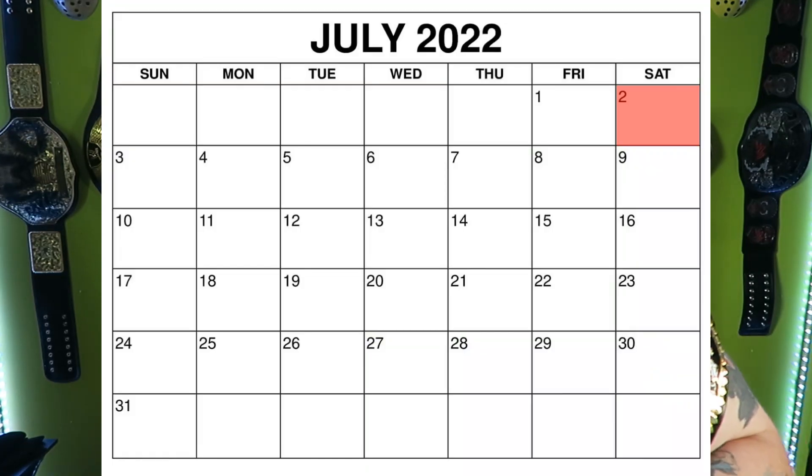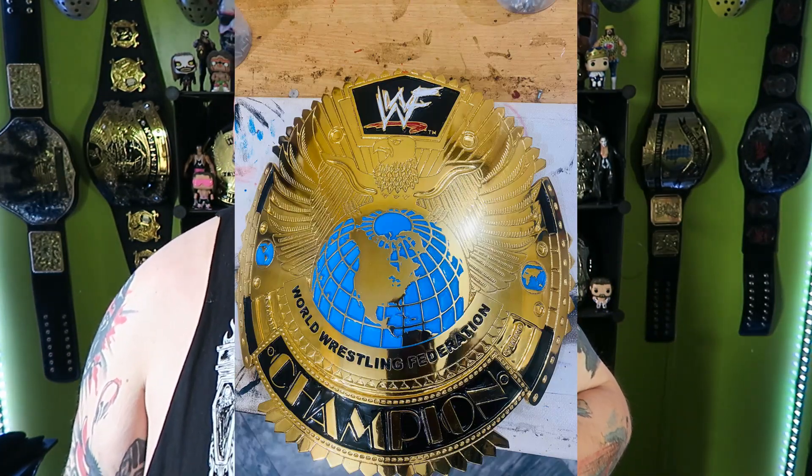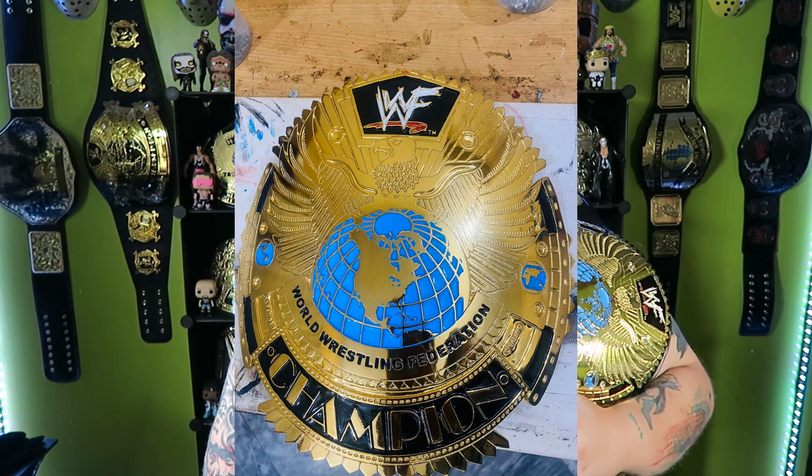On July 2nd, a month later, I sent a message to Bill asking how everything was going since it had been six weeks. Bill replied with photos of my plates plated in gold and painted as well.